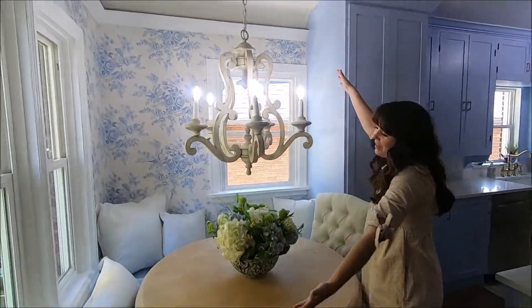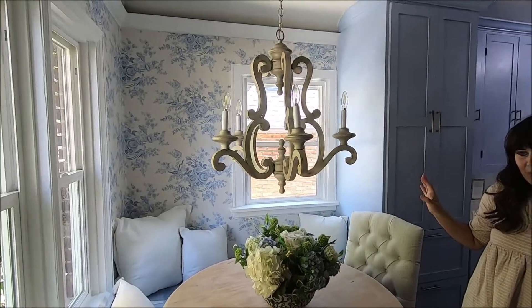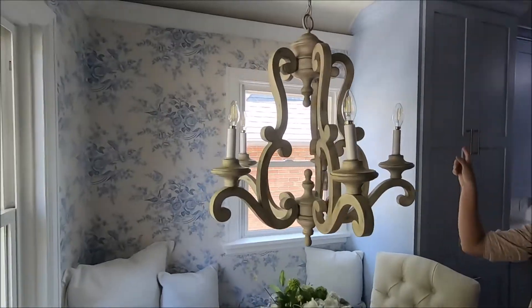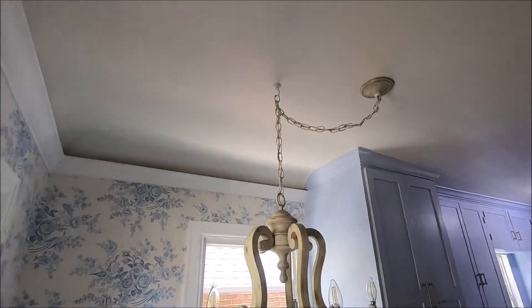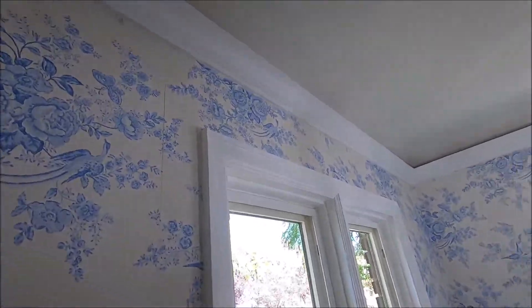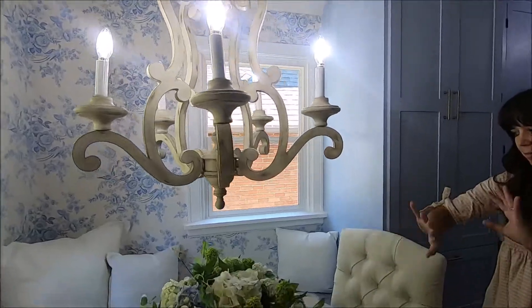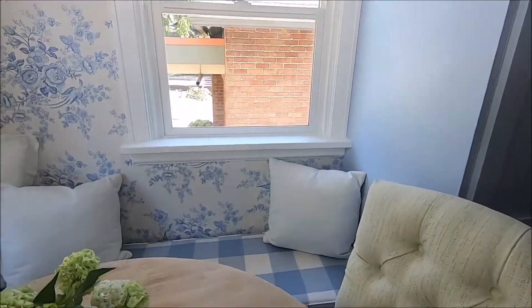This chandelier — oh my gosh — we hung it up and it looked amazing. It really finished off the space. This room has cove ceilings, and we ended up doing some crown molding to finish off the wallpaper. I love it. The chandelier with that buffalo check bench seating, it's so pretty.